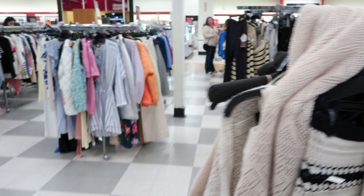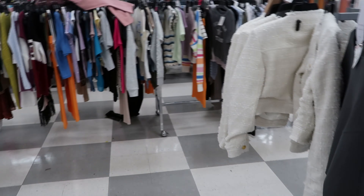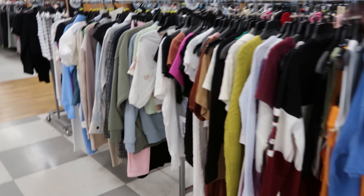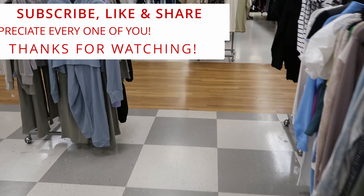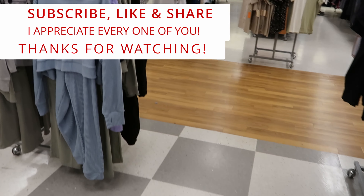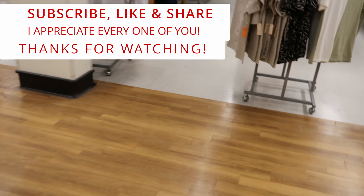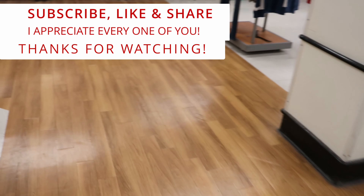But guys, thank you for coming along. I'm sorry that this video is so short - my battery is going dead. I know I keep saying I need to order a new battery, but I will. Don't forget to like, comment, and subscribe. Share this video with your friends and family. I will see you guys in the next video. I love you guys - bye!